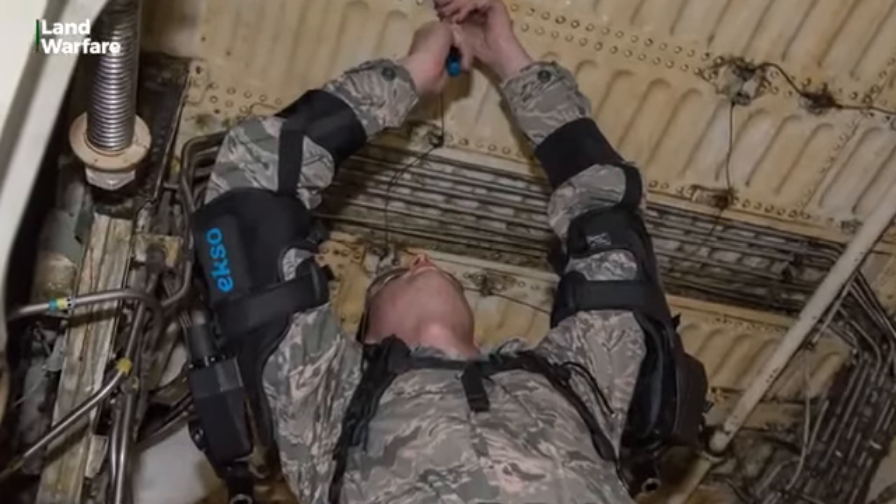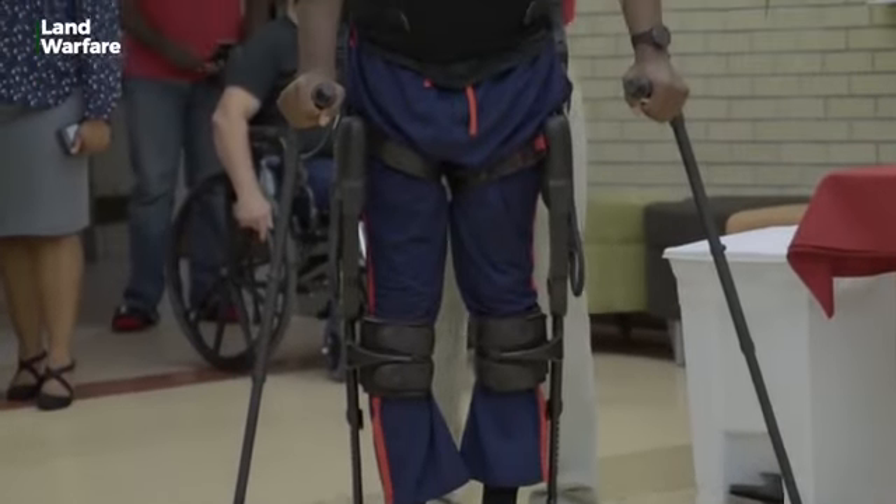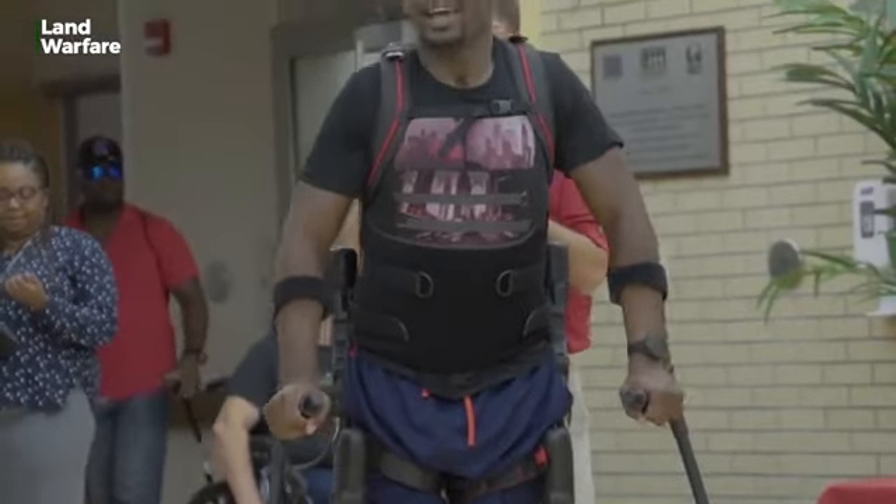Since the 1960s, the exoskeleton has been adopted by the medical and civilian sectors, and of course the military.